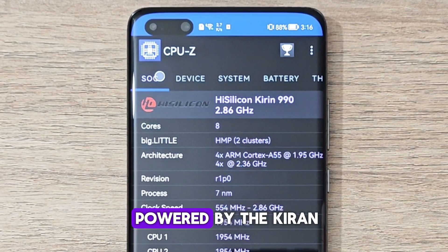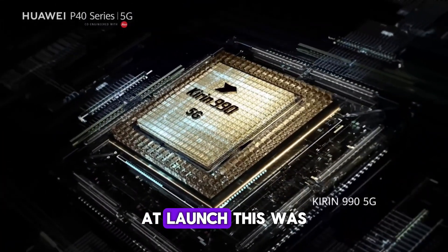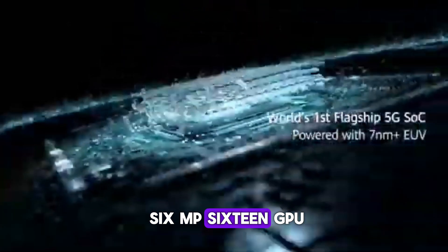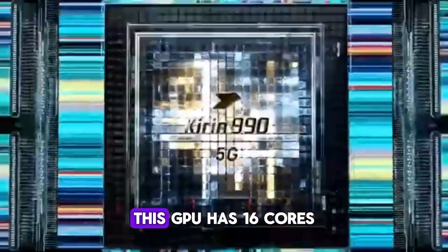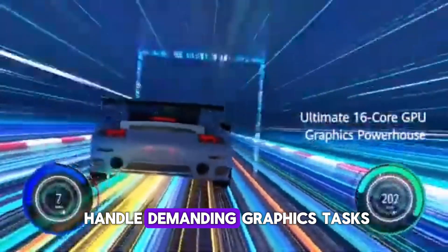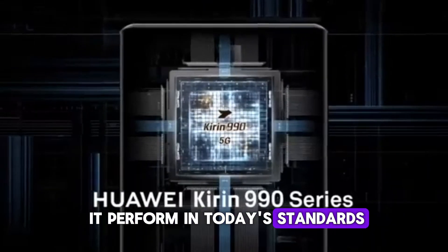The P40 Pro is powered by the Kirin 990 5G chip. At launch, this was a top-tier CPU. The Kirin 990 5G comes with a Mali-G76 MP16 GPU, which has 16 cores. It was designed to handle demanding graphics tasks. We'll see how well it performs by today's standards by running some benchmarks and real-world gaming.